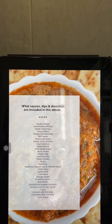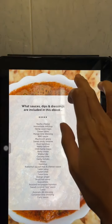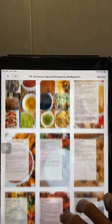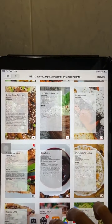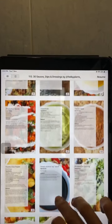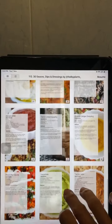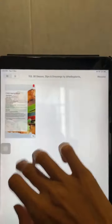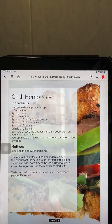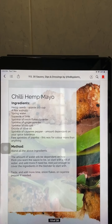I'm planning to make the chili hemp mayo — let me find it, I thought I put a bookmark there. Ah, there we go! So chili hemp mayo. I'm going to make some adaptations to it.